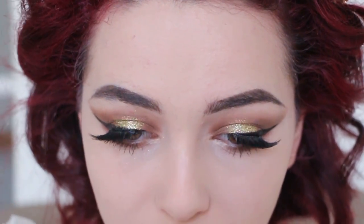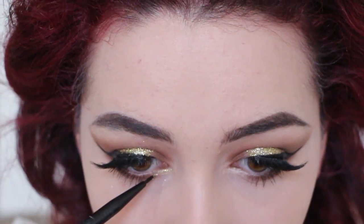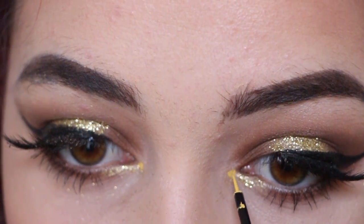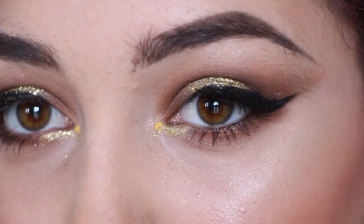Now add glitter to your inner lower lash line, just to balance out all that glitter you have going on on top. If you want that extra detail, add yellow dots to the tear ducts. Fun makeup fact, adding these dots will actually increase people's eye contact and attention.